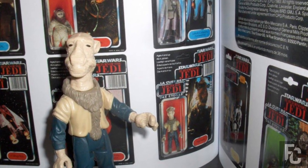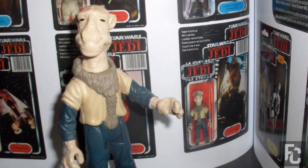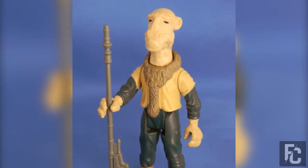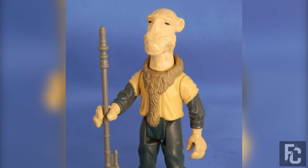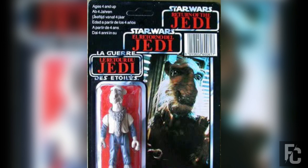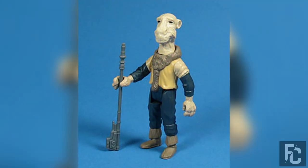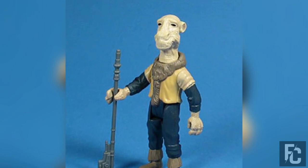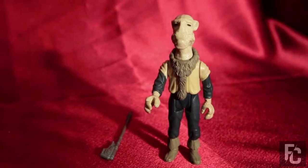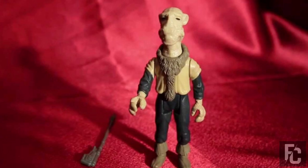Yak Face – $2,300. Here's a Star Wars character you have probably never heard of. Yak Face is the favorite character of exactly no one, but that doesn't mean his toy isn't worth a ridiculous amount of money. This figure was never released in the USA — it was only released in Canada, Australia, and Europe. Yak Face briefly appeared in Return of the Jedi and was the last figure produced by Kenner due to declining sales, so it was simply shipped out to stores and quickly forgotten.